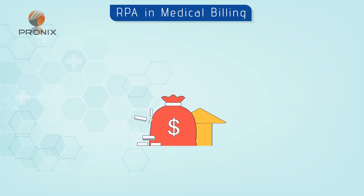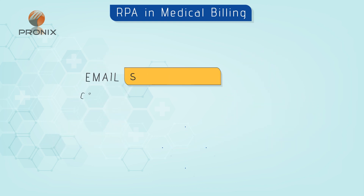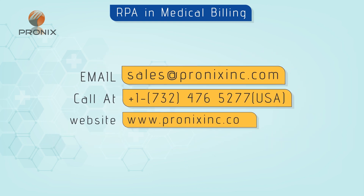With Pronix's RPA solutions, you can achieve significant benefits including an overall increase in net collection, overall gross revenue capture, and reduction in claims denial. For more information, please contact us.